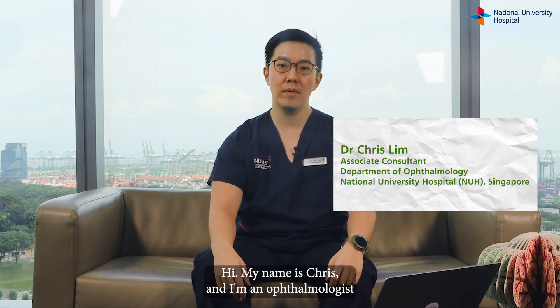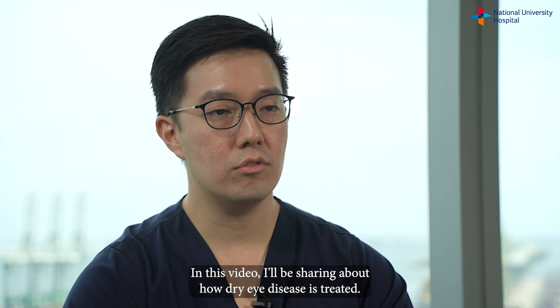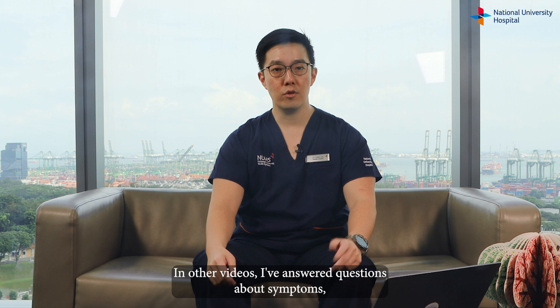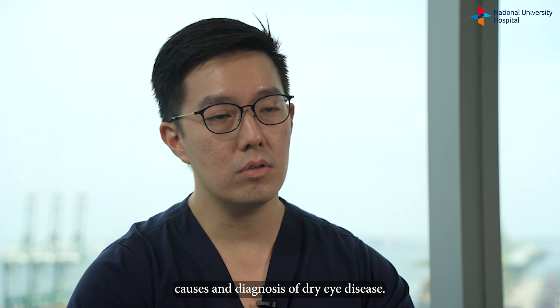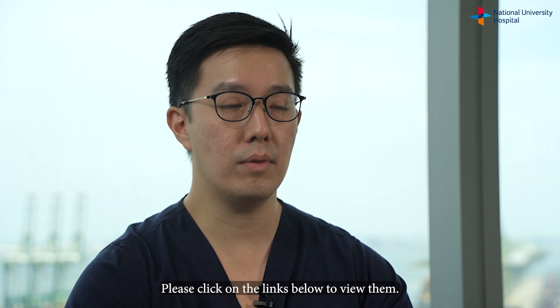Hi, my name is Chris and I'm an ophthalmologist practicing at the National University Hospital in Singapore. In this video I'll be sharing about how dry eye disease is treated. In other videos I've answered questions about symptoms, causes and diagnosis of dry eye disease. Please click on the links below to view them.